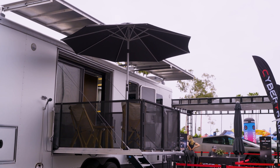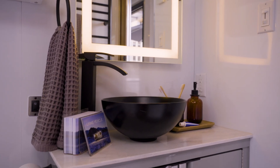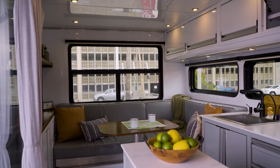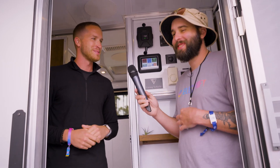We just released something a week ago called the Cybertrailer. It is a trailer built specifically geared towards the Cybertruck, but any EV truck will be able to tow it. That'll go into production in 2025. Check them out at livingvehicle.com.